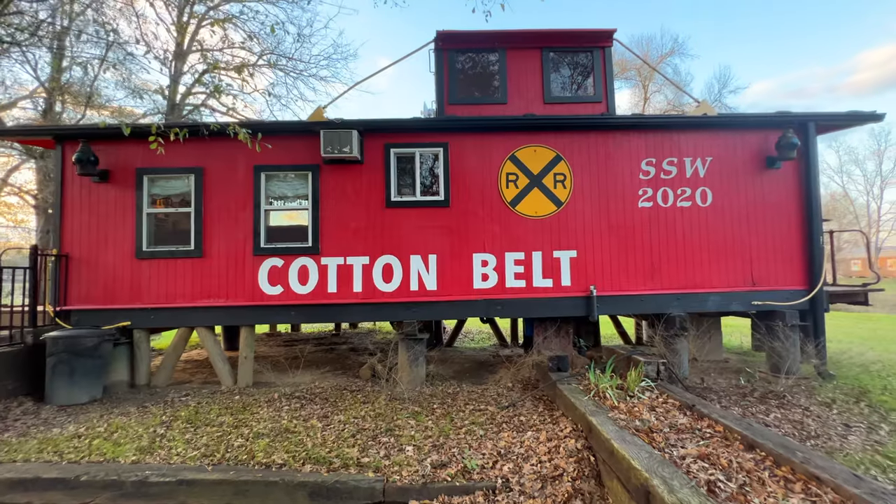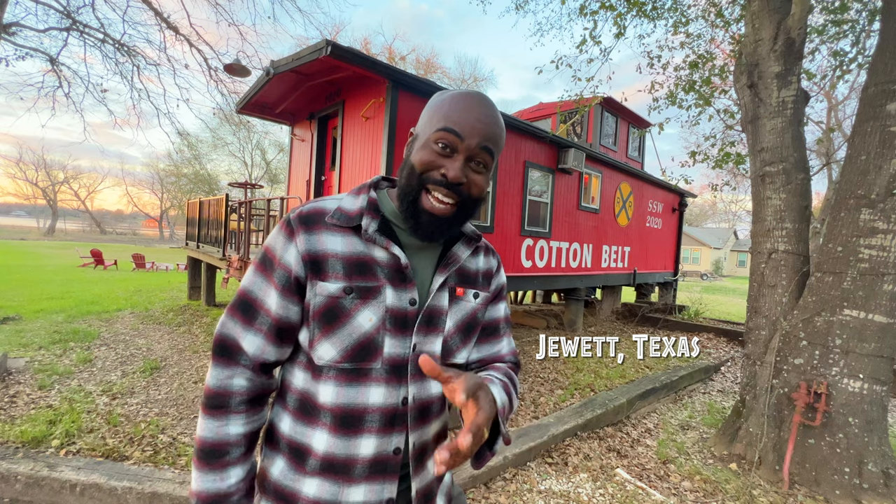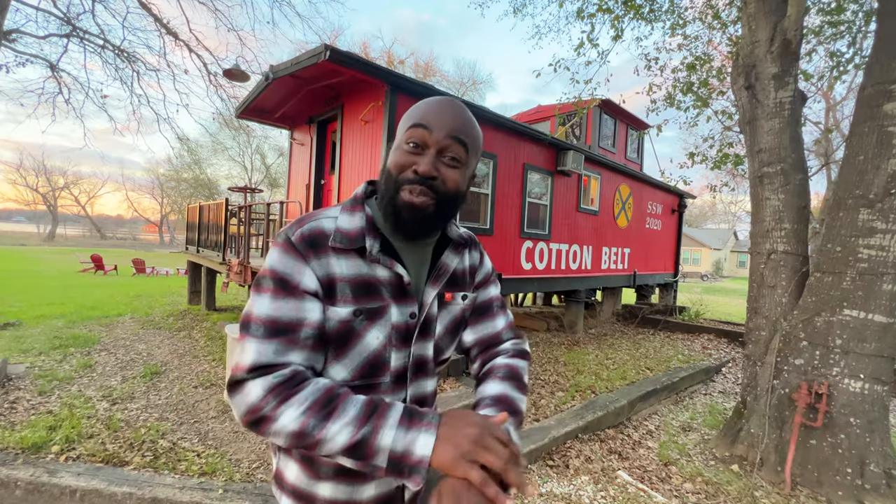Today we're staying in one of the most historic cabooses in America. This is the Cotton Belt Caboose located here in Duet, Texas on Lake Limestone, and we're staying here for 24 hours.